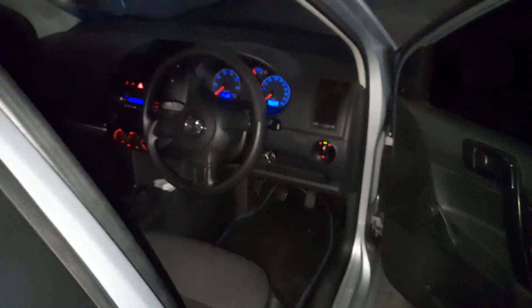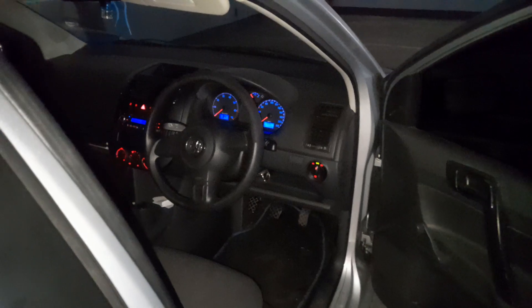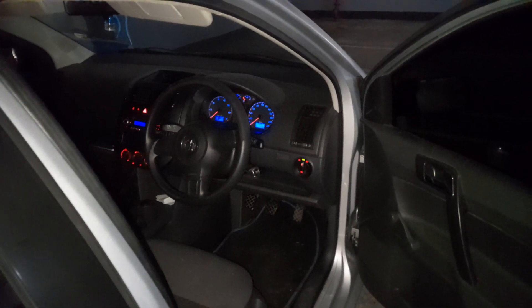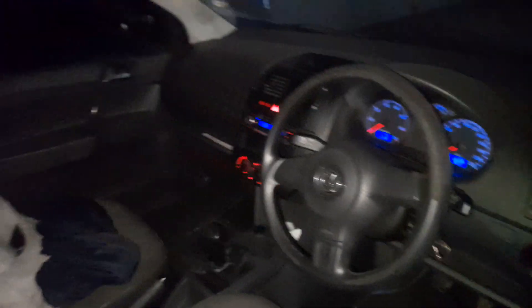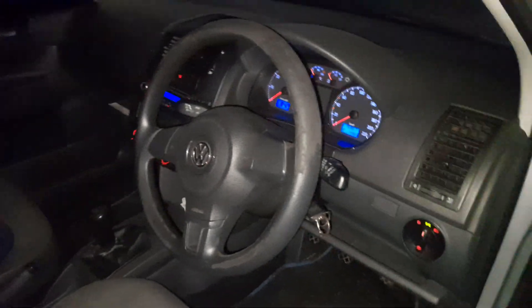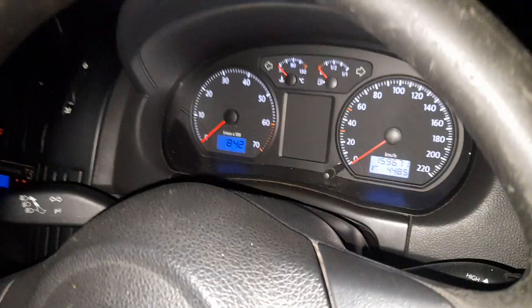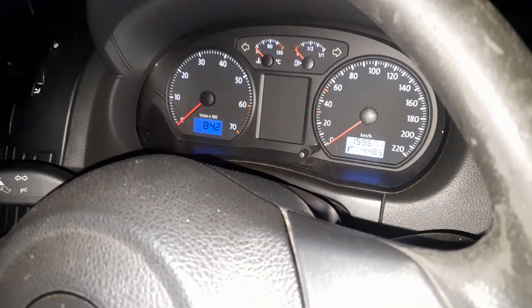Guys, this is a VW Polo Vivo 2013. This is my friend's car, his name is Sean. It's got a sick exhaust. I just want to show you the neat interior of this vehicle, and then we're gonna do a cold start real quick. The thing has about 159,167 kilometers on the clock, and you know that's nothing for the Polos — this thing can go up to like 500.